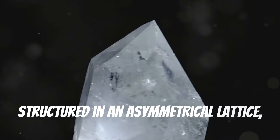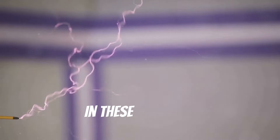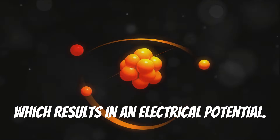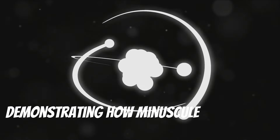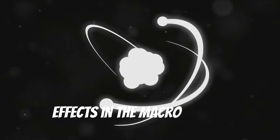Crystals like quartz and tourmaline, structured in an asymmetrical lattice, shift under stress, creating an electrical charge. The displacement of atoms under pressure leads to an imbalance, resulting in an electrical potential. This basic understanding forms the foundation of piezoelectric technology, demonstrating how minuscule changes at the atomic level can have wide-ranging effects in the macro world.